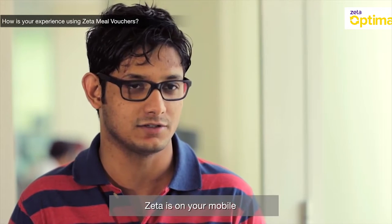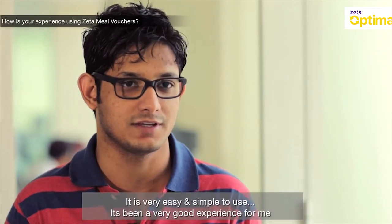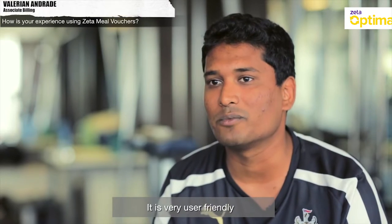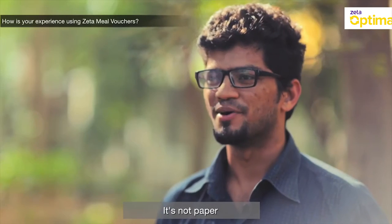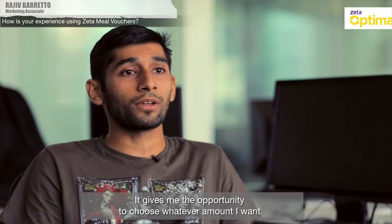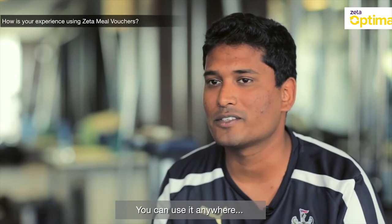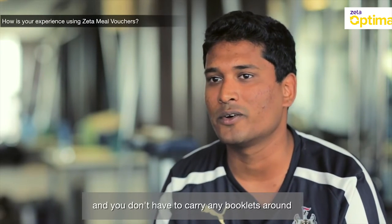It's on your mobile. It's very easy, very simple to use, and I'd say it's been a very good experience for me. Very user-friendly, quite quick. It's not paper — it's on my phone. It gives me the opportunity to choose whatever amount I want and not restrict it to a particular digit. You can use it in various places and you don't have to carry the booklets around.